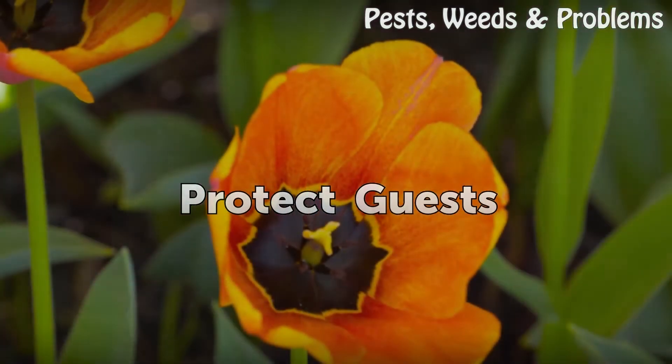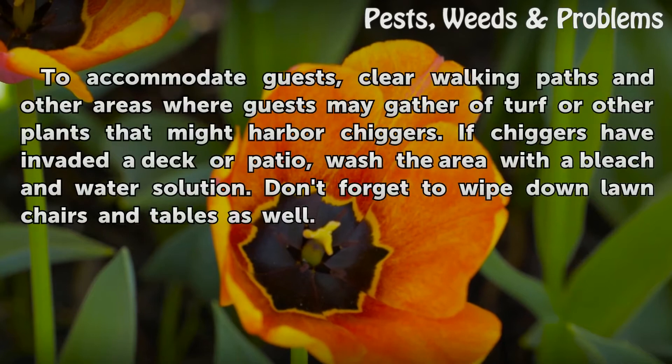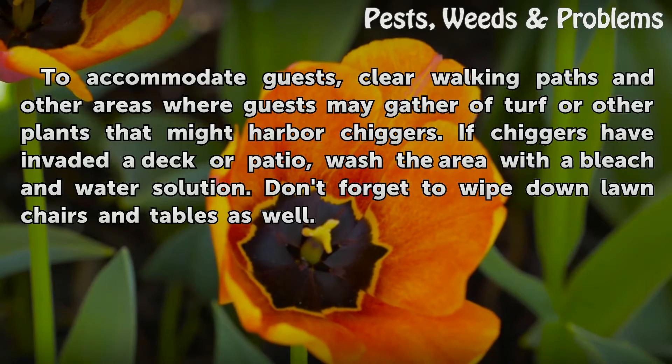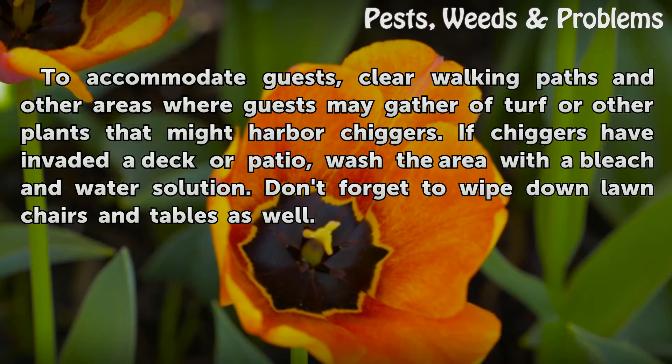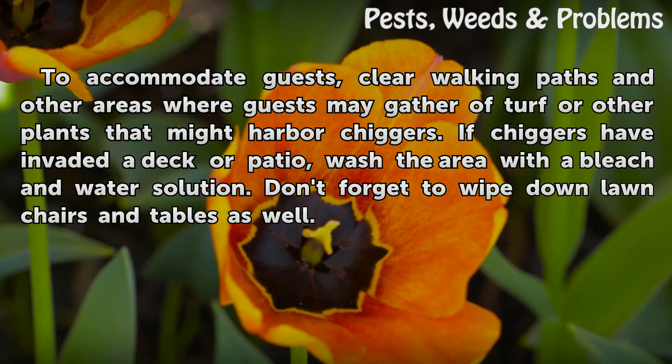Protect Guests. To accommodate guests, clear walking paths and other areas where guests may gather of turf or other plants that might harbor chiggers. If chiggers have invaded a deck or patio, wash the area with a bleach and water solution. Don't forget to wipe down lawn chairs and tables as well.